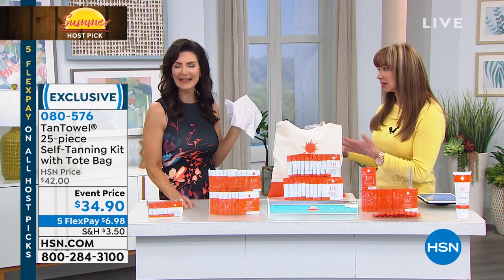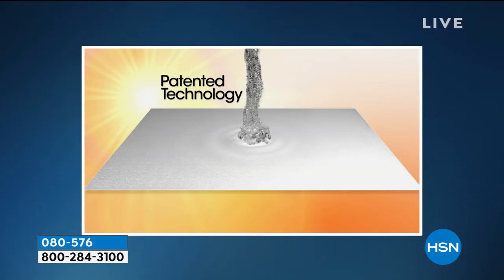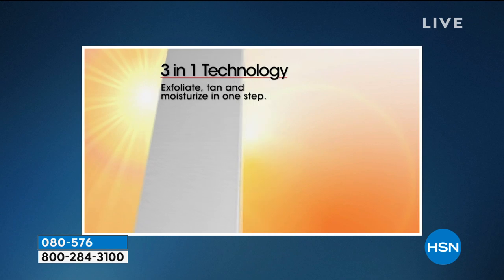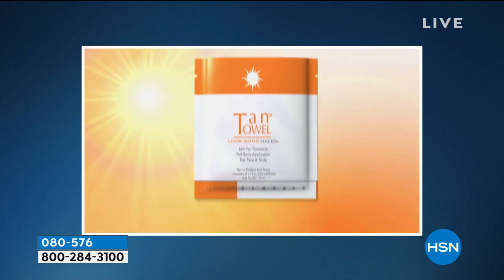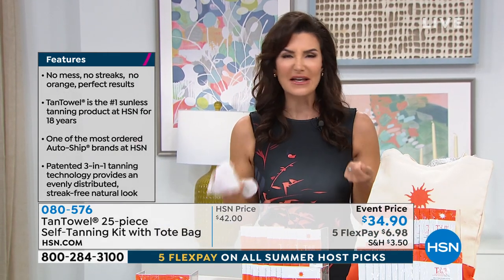If people haven't seen Tan Towel, it is unique. There is not any other self-tanner like it in the world. It is the only self-tanner out there that is going to be a three-in-one patented technology — it's going to tan, exfoliate, and moisturize all at the same time. It's got that amazing DHA in there, that dehydroxyacetone, which is our active ingredient, which combines with your own skin proteins and skin amino acids to give you your custom color. So it's your own natural color — it's going to look different from everybody else's, but it's not going to be streaky. It's not going to look orange.